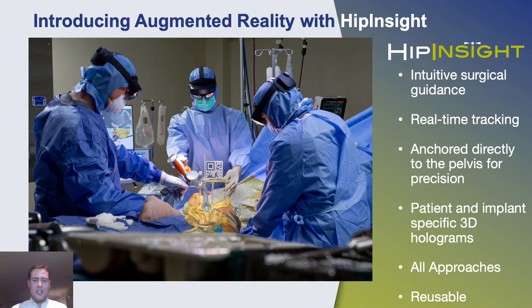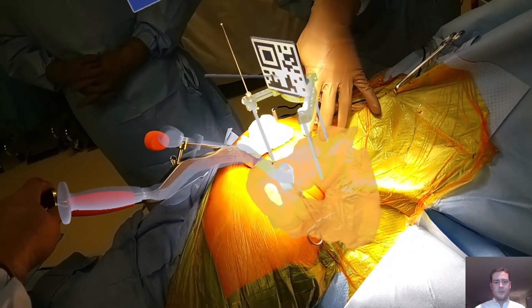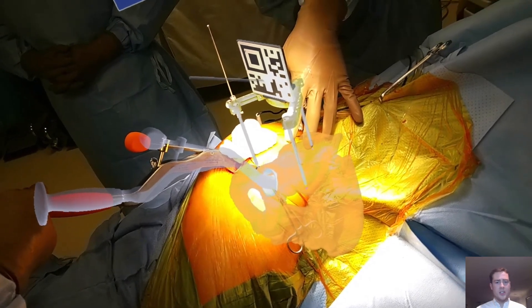And this is how we do it. Hip Insight provides enhanced knowledge and a newfound vision in the OR. I'm going to play a short clip from an operation we did recently. This is from the surgeon's point of view — not only can they see the actual patient's anatomy through the skin, they can see exactly where the cup impactor should be lined up to correctly place the cup.